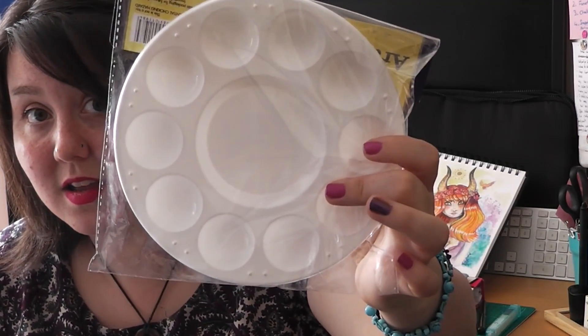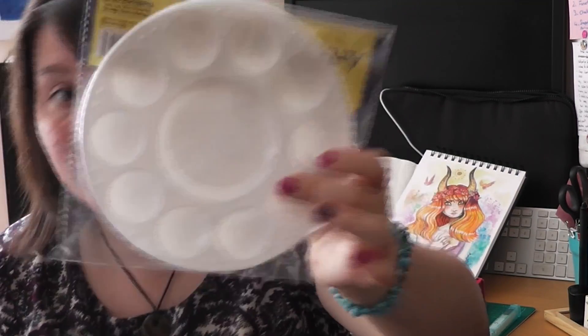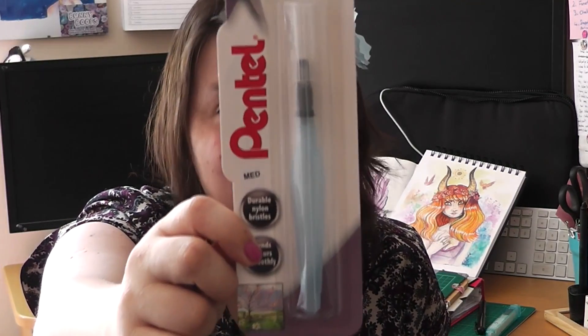And to go with the watercolors, I've got a palette for you. This is just a simple palette, just to be able to do some painting in, some more fine brushes for you to be able to use. And of course, my favourite — the Pencil Aqua Brush Fill Pen. I absolutely love this for watercolors.